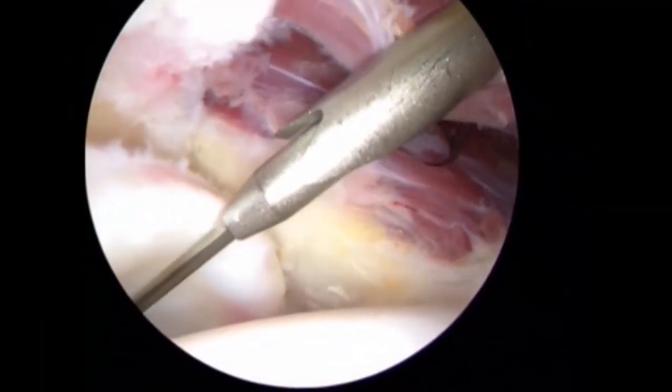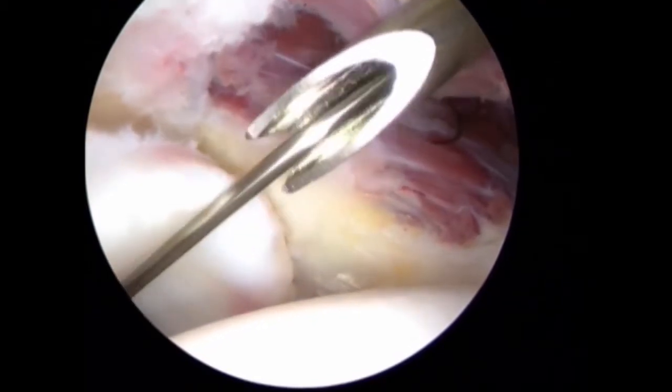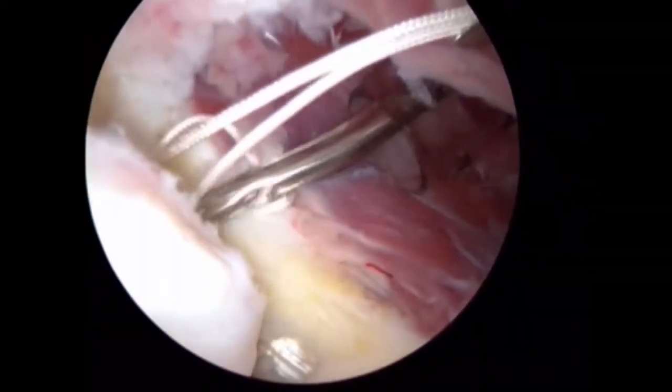Anchor placement is performed in a consistent fashion with the drill sleeve placed percutaneously from a distal site. In this case, the suture is passed in a modified single limb mattress fashion.